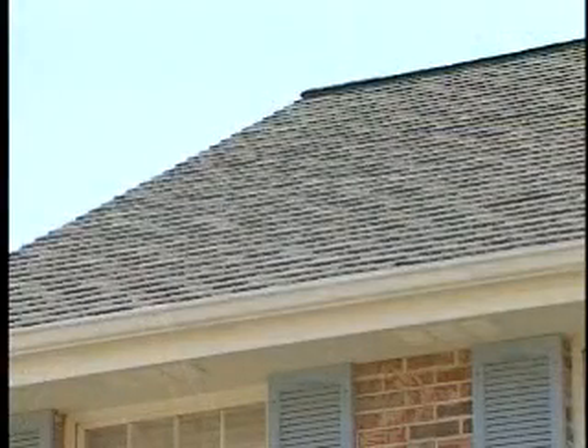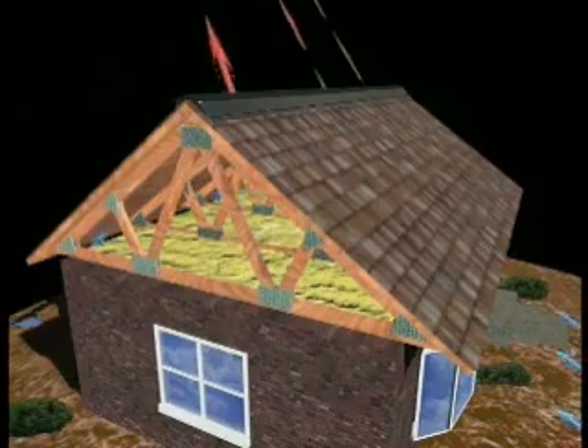A properly designed and installed attic ventilation system creates a continuous flow of air through the attic that helps reduce heat and moisture buildup.